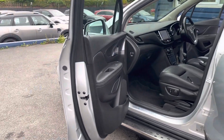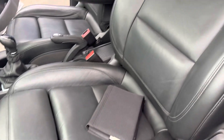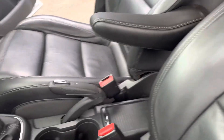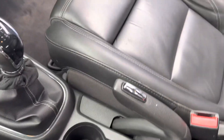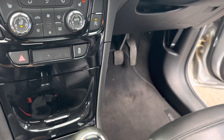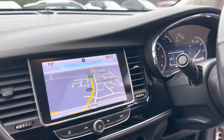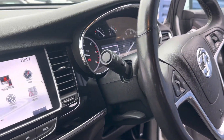This is the Elite Nav top spec, so just inside the vehicle you have your full leather interior. You've got your driver's armrest, electronic handbrake with a cup holder, six-speed manual gearbox, piano black trim, heated steering wheel, and heated front seats.